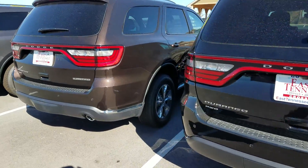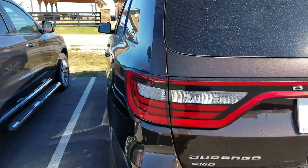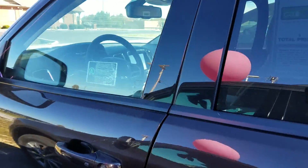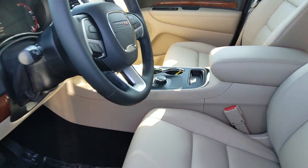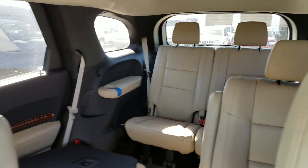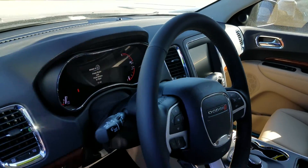We'll go ahead and take a look on the inside of this Limited here. Of course, in the Limited you're going to have a little bit more options than the base models — we're going to have the leather and premium leather interior and so forth. It does have third-row seating, a lot of room in these vehicles, and a lot of technology available on them.